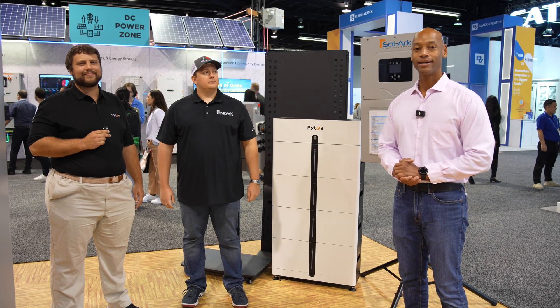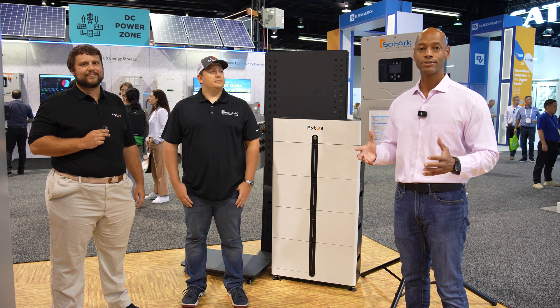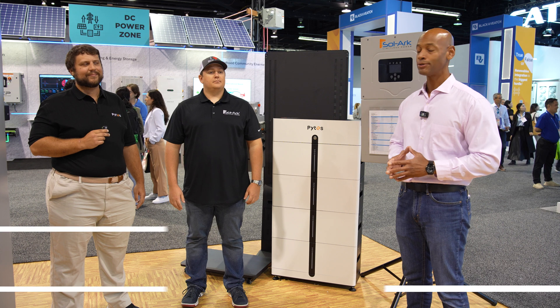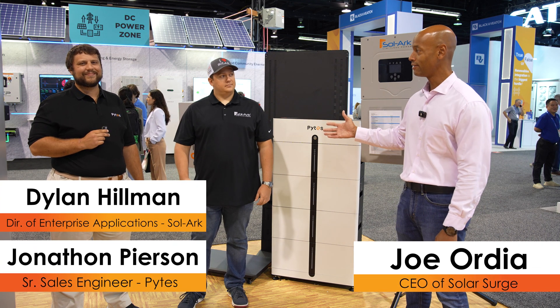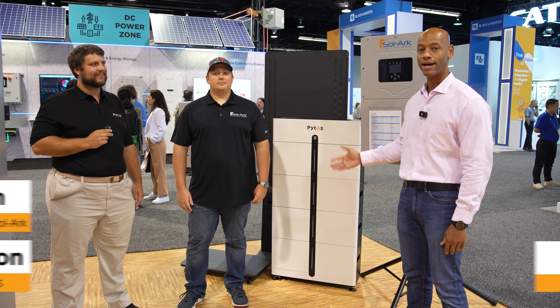Hi everyone, Joe Ordea here for Solar Surge, and today we're coming to you from RE+, which is the International Solar Conference here in Anaheim, California. This morning I'm joined by Jonathan Pearson from Pites and Dylan Hillman from Solark. We're going to be looking at the Solark 15 and the Pites LFP batteries.